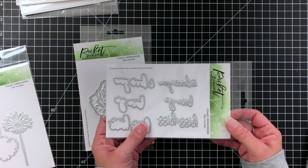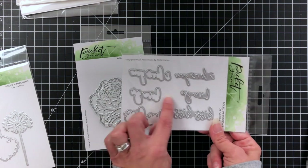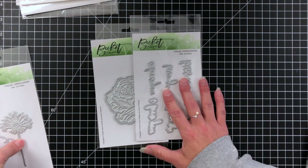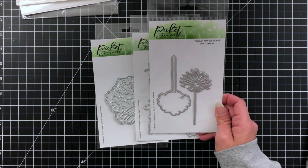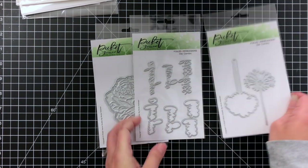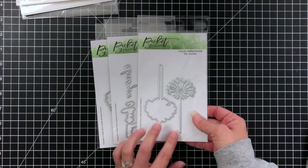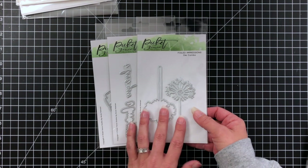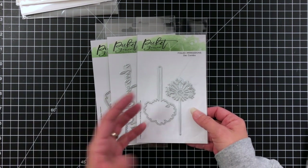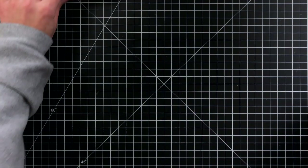This one is the foil impressions die combo — these are sentiments you can foil: 'I love you,' 'love ya,' and 'kiss kiss,' which is cute — plus the outlines too. Then I also have the Dandelion foil impression, which I just thought would be really super simple and pretty. You could whip up a ton of cards just by foiling this one image with a simple sentiment — whether it's thank yous or for a loss, just something really simple. I think this would be really pretty, so very excited to try that.